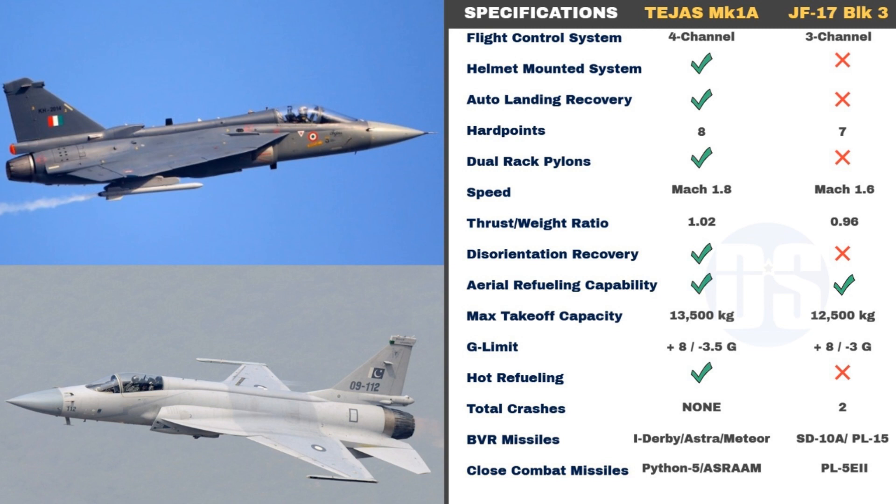Comparing general specifications of Tejas Mark 1A and JF-17 Block III: despite the JF-17 Block III having an upgraded 3-channel flight control system over Block II, it is still inferior to the 4-channel fly-by-wire of Tejas Mark 1A, which makes Tejas more controllable and agile. Tejas is also equipped with an advanced helmet-mounted display system, while JF-17 Block III does not appear to have any helmet-mounted system integrated. Helmet-mounted systems help pilots in quick target tracking and engagement and allow full utilization of the high off-boresight shoot capability of close-combat missiles.